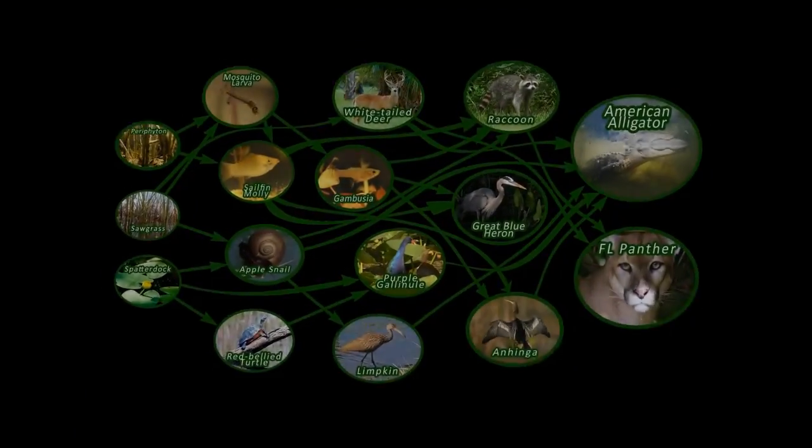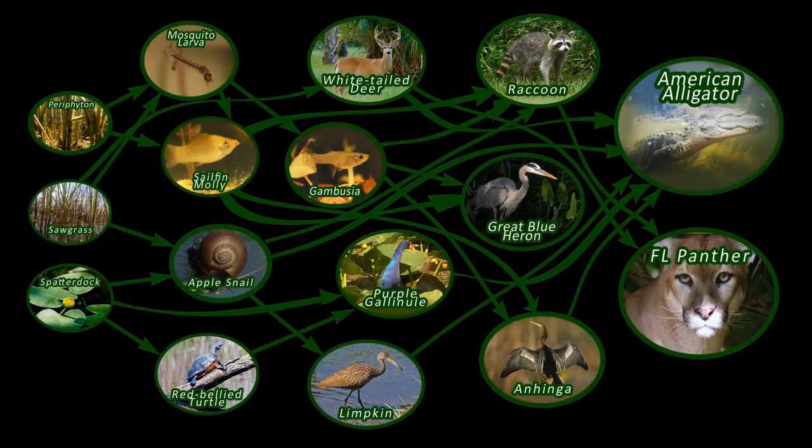We've learned that a food chain is a simple way to illustrate the flow of energy and matter through an ecosystem. But we also know that an ecosystem is an incredibly complex community, full of many different organisms that interact in many different ways. To illustrate the complexity of those feeding relationships, a simple food chain just won't cut it. That's where a food web comes in handy — basically a food web is made up of many different intersecting food chains.